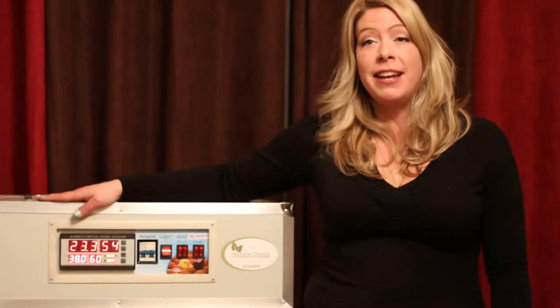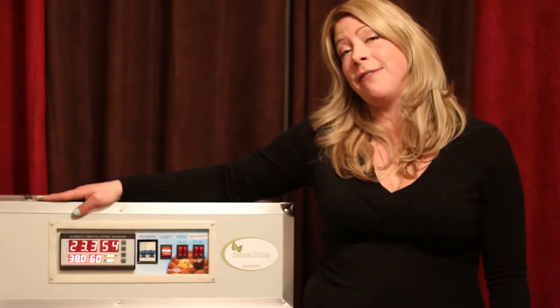Hello, my name is Danielle and I'm with Natural Choice. Today I'm going to be introducing our line of egg incubators.